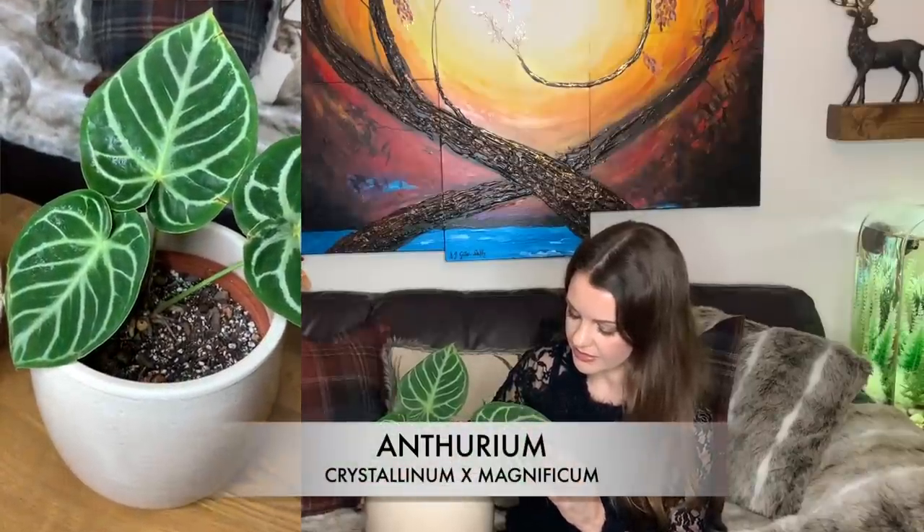Next up in the haul we have the Crystallinum Magnificum. How stunning is this plant? It is absolutely gorgeous. It's got these beautiful iridescent silver veining on the leaves — so pretty. I love the shape of the leaves and how they feel; they're kind of velvety. I'll try and get some footage of it in good light so you can actually see the silver veins, because sometimes the camera doesn't pick it up. I don't know too much about this plant but I'm absolutely thrilled to have it. I'm not quite sure where I'm going to put this one yet — maybe the kitchen window or somewhere in my office.